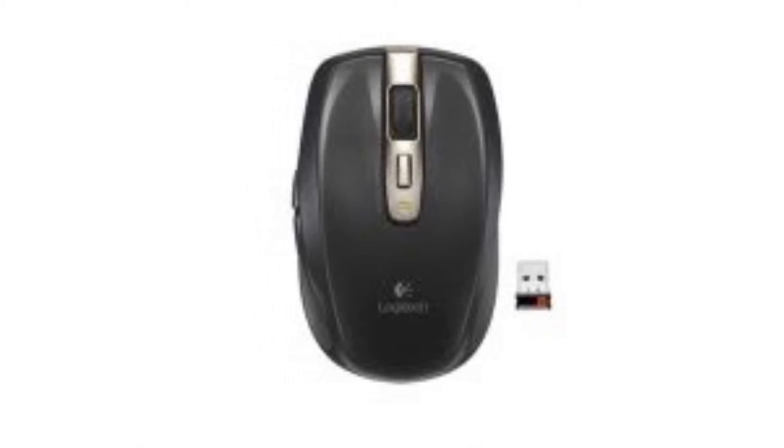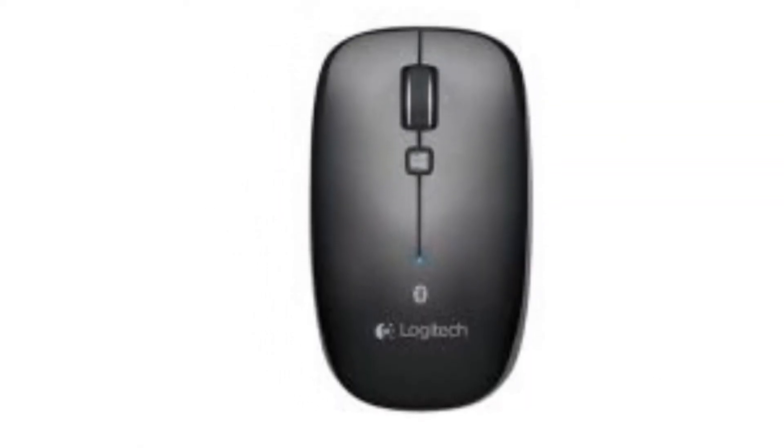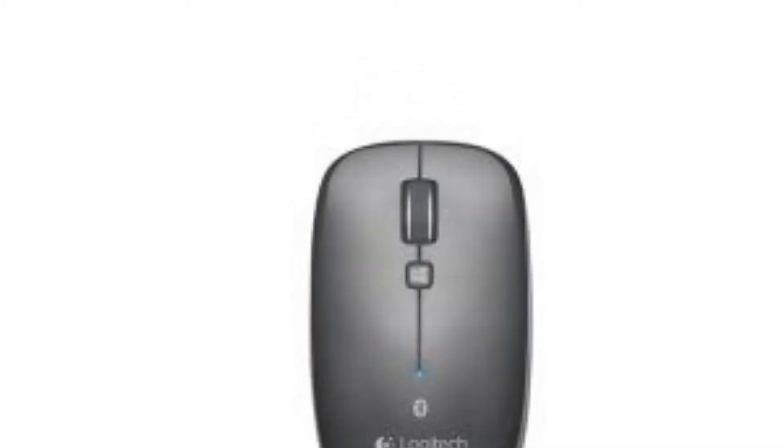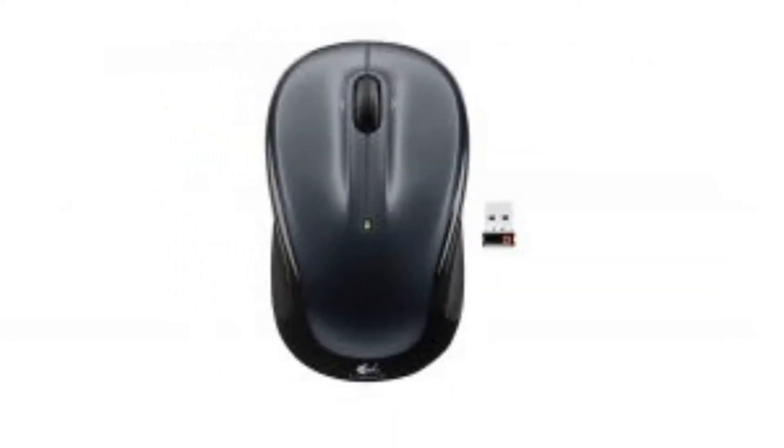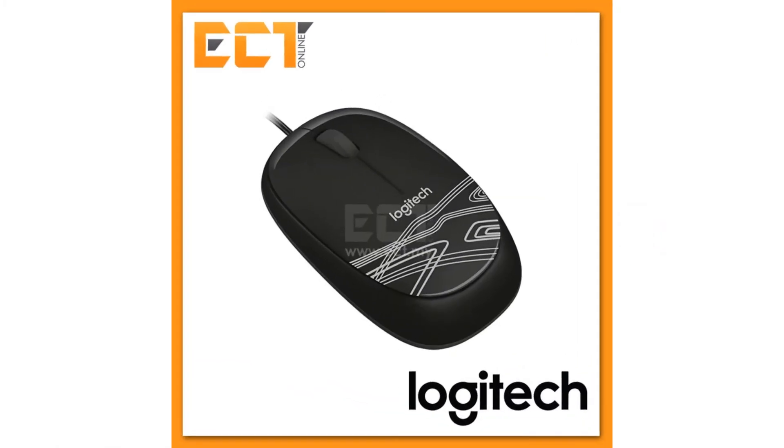Logitech, or Logi, is a well-known brand of computer peripherals such as keyboards, mice, speakers, and smart home devices. Their products have been widely adopted by PC users and are currently distributed in over 100 countries globally.